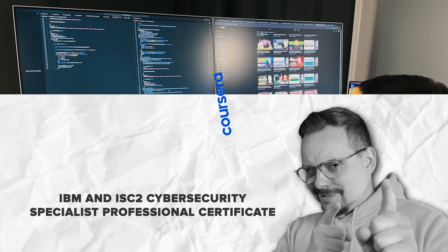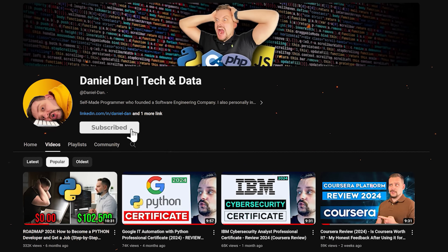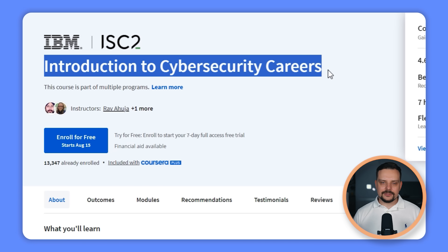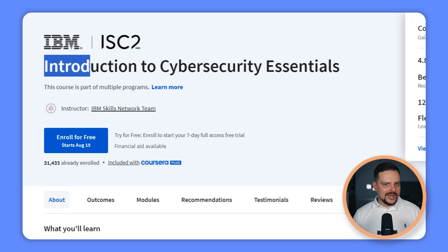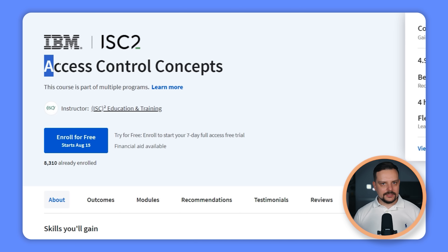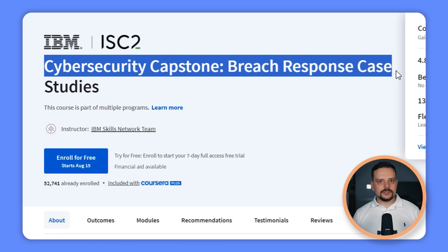This professional certificate includes 12 courses, but don't let that scare you — it's not as big as it looks and should take just about 3 months to complete. The courses cover: Introduction to Cybersecurity Careers, Hardware and Operating Systems, Software, Programming and Databases, Networking and Storage, Cloud Computing, Cybersecurity Essentials, Security Principles, Incident Response, BC and DR Concepts, Access Control Concepts, Network Security, Security Operations, and a Cybersecurity Capstone with breach response case studies.